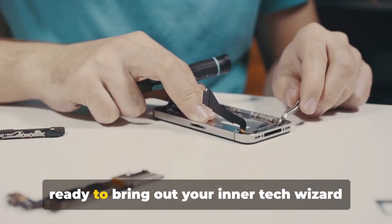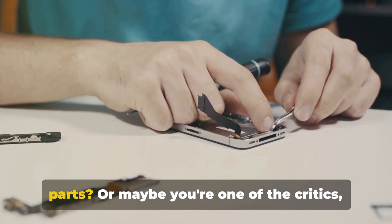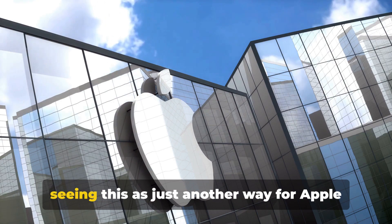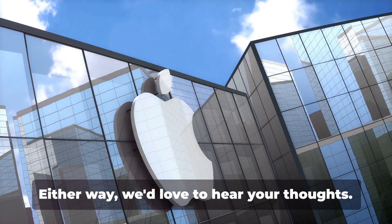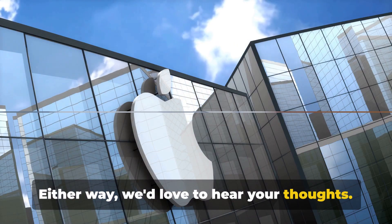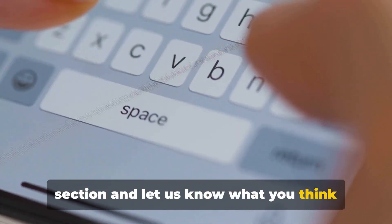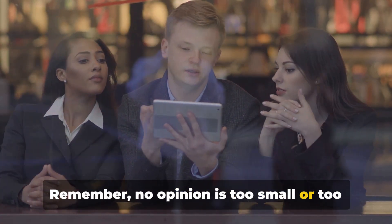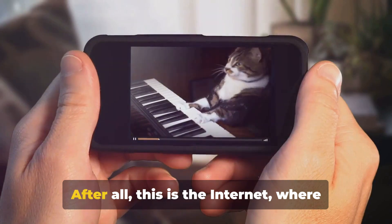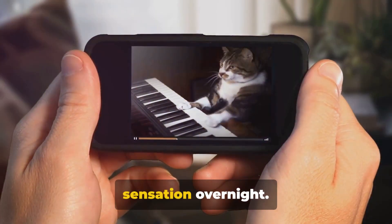So, what do you make of all this? Are you ready to bring out your inner tech wizard and start repairing your iPhone with used parts? Or maybe you're one of the critics, seeing this as just another way for Apple to control how we use our devices. Either way, we'd love to hear your thoughts. Dive into the comment section and let us know — no opinion is too small or too crazy. After all, this is the internet, where even a cat playing a piano can become a sensation overnight.